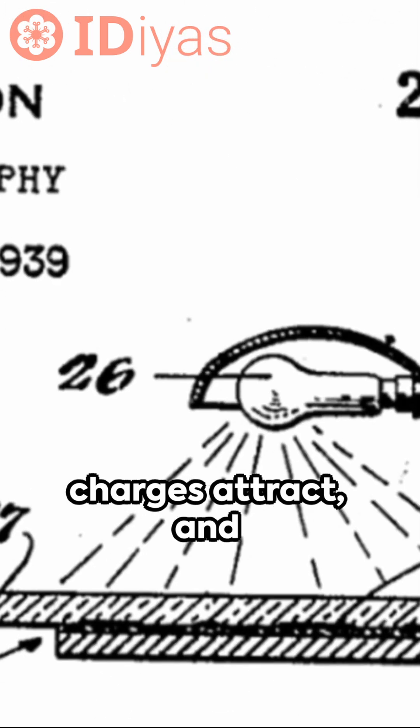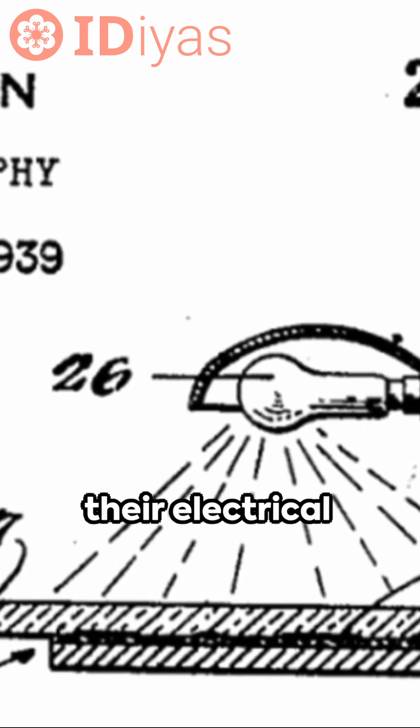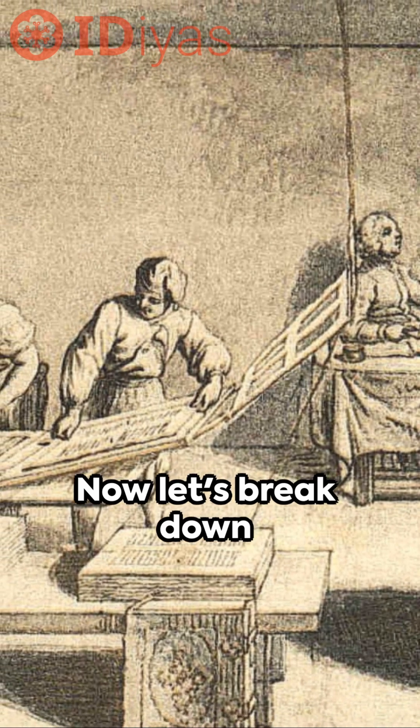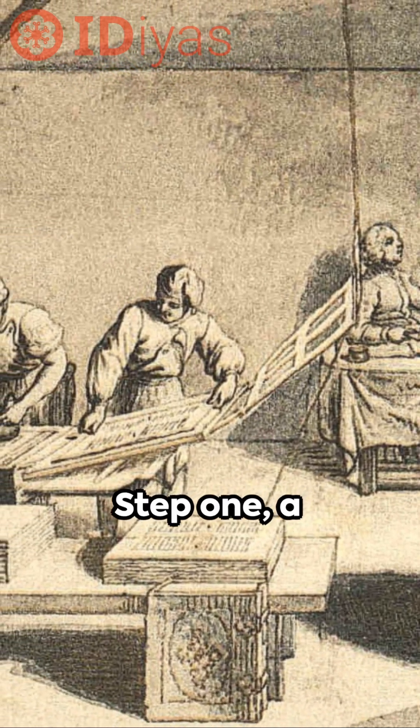Opposite electrical charges attract, and some materials improve their electrical conductivity when hit by light. Now let's break down this six-step process. Step one: a photo-conductive surface is positively charged.